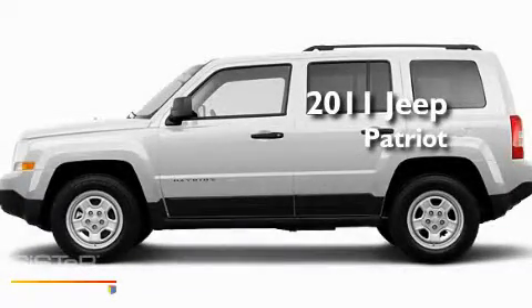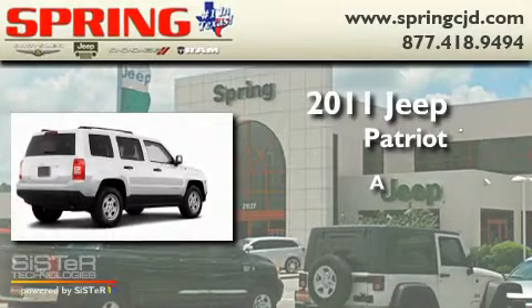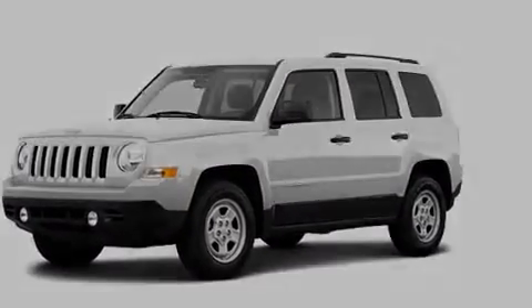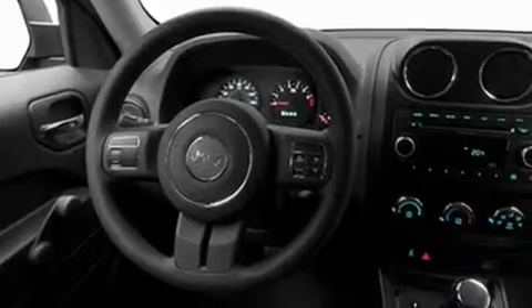This is a brand new 2011 Jeep Patriot. Its top features include solar-controlled glass, heater vents for rear-seated passengers, cruise control, a CD player, and fog lamps.